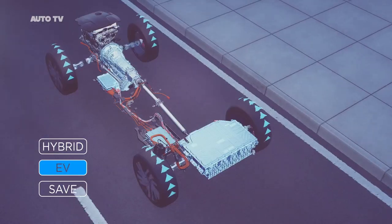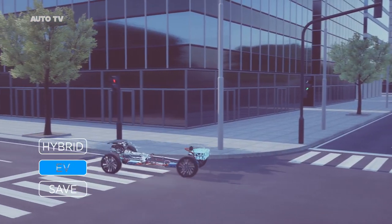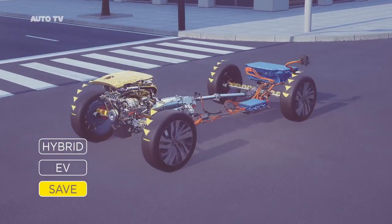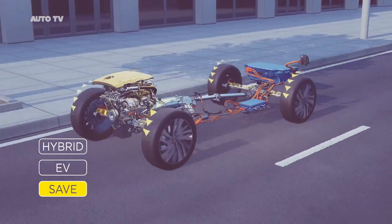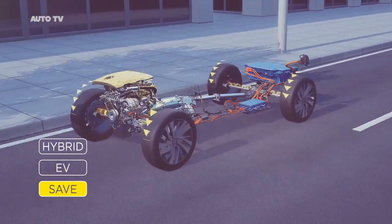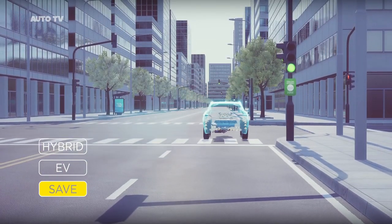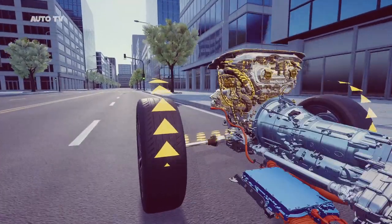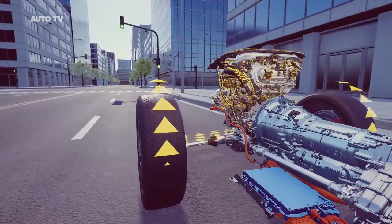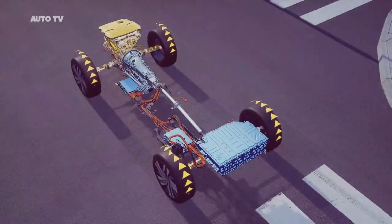Then there is pure EV mode, giving you quiet zero tailpipe emissions driving. And finally there is save mode, which prioritises the combustion engine, saving the battery for use at a specific point in your journey — for example when entering an ultra low emission zone. Save mode can also use the electric motor as a generator to top up the battery, allowing more electric driving more of the time.